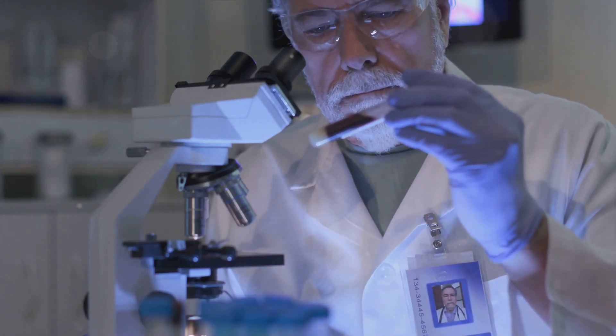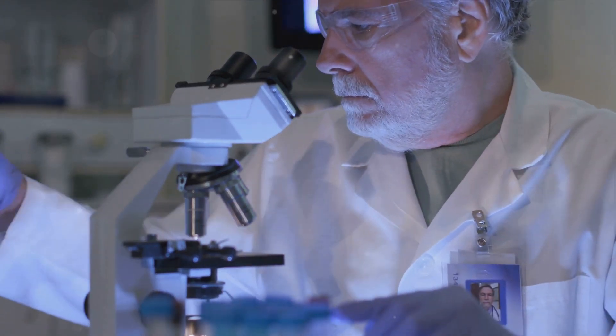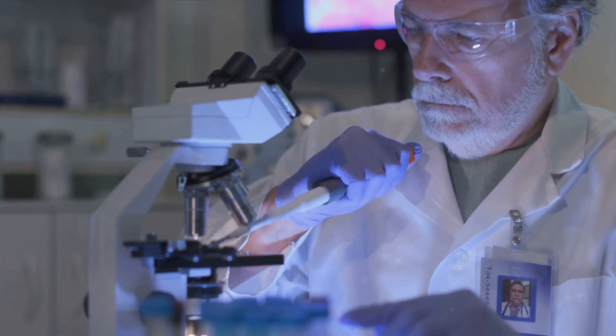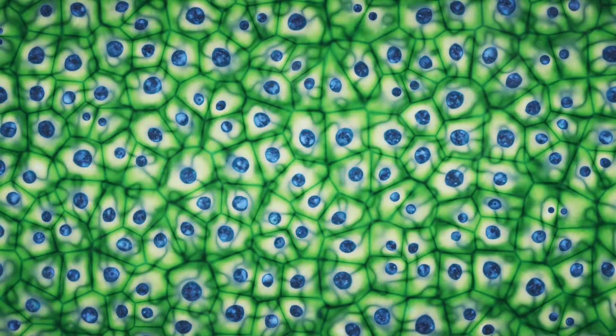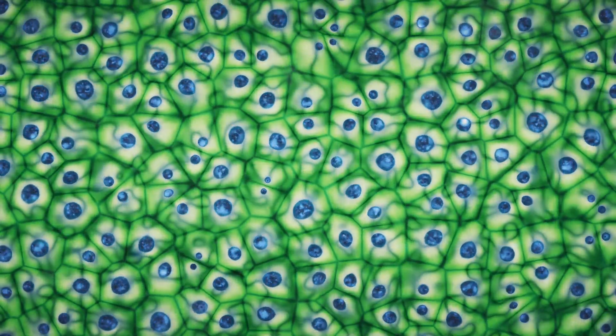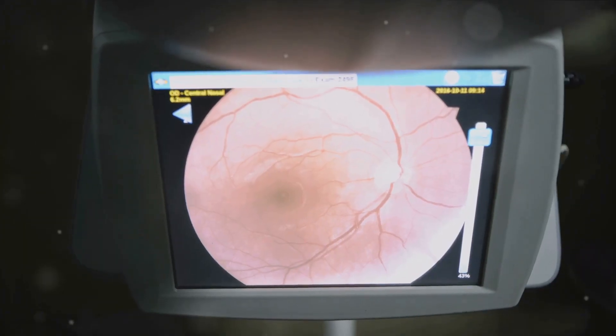Picture the optic nerve as a vast superhighway, transporting over a million nerve fibers, like cars, carrying critical visual information from the eye to the brain. Now, imagine if an accident such as glaucoma, trauma, or an ischemic or inflammatory disease disrupts this highway. That's what happens when the optic nerve gets damaged.